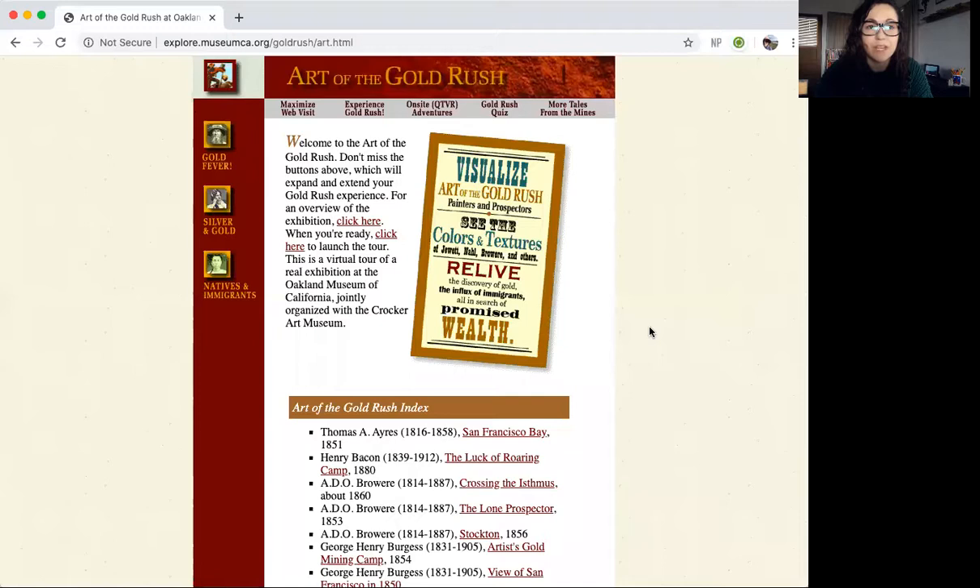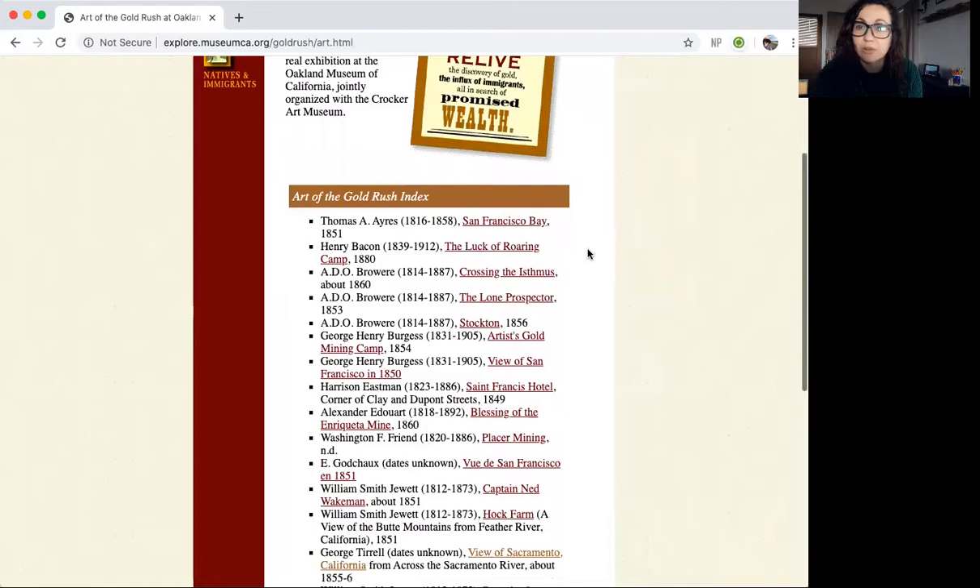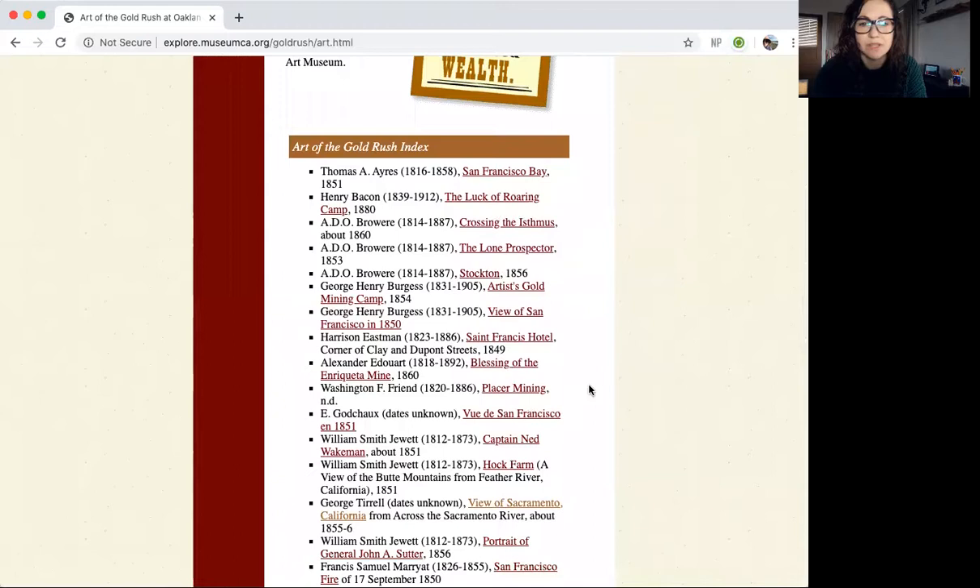Artists, today I'll give you this link to that really amazing website — the California Museum Oakland, California History: Art of the Gold Rush. Welcome to the Art of the Gold Rush. Don't miss the buttons below and above, which will expand and extend your Gold Rush experience. You're gonna go down to the Art of the Gold Rush. So today artists, you're gonna be exploring these artworks. Will you explore some with me?